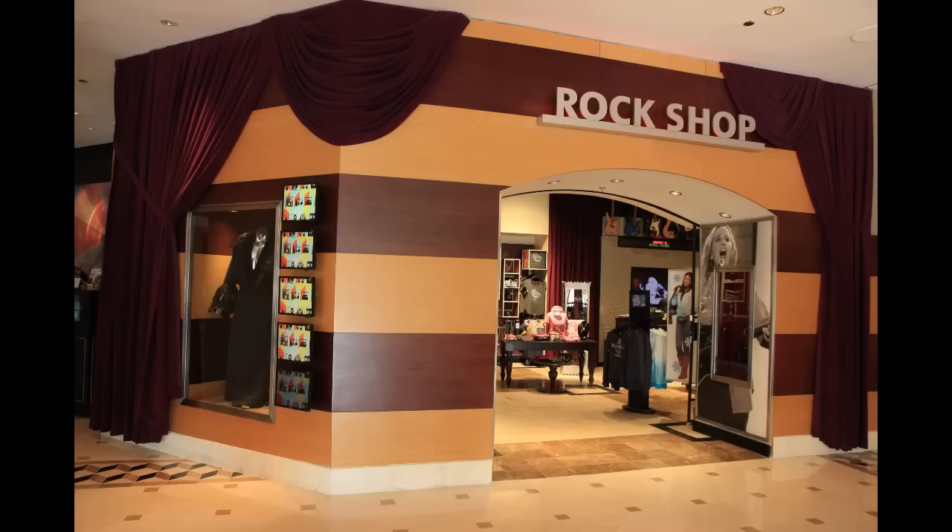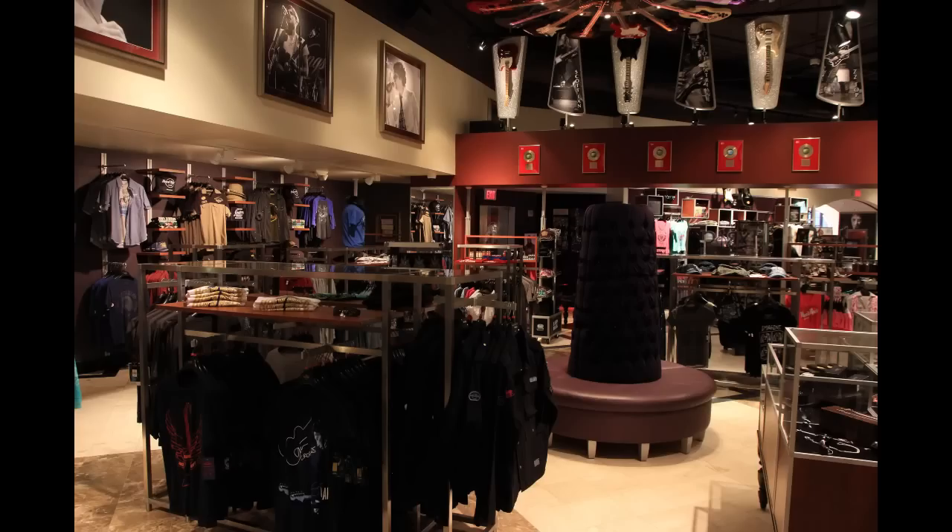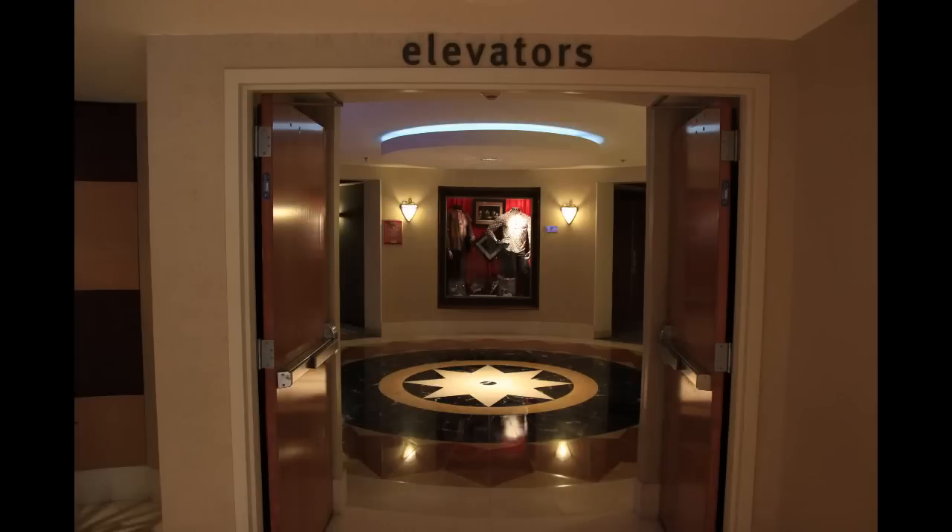Also in the lobby, that's where you'll find the rock shop. It's a pretty large shop with all Hard Rock-related items. Branching off from the lobby is where you'll find the elevators and towers to go up to the actual rooms.